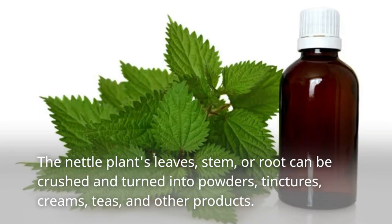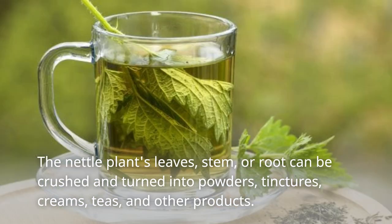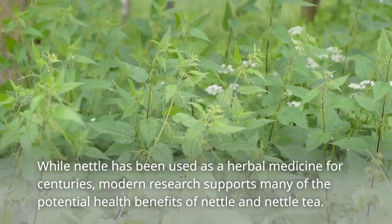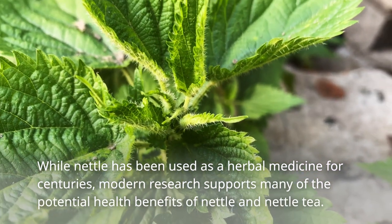The nettle plant's leaves, stem, or root can be crushed and turned into powders, tinctures, creams, teas, and other products. While nettle has been used as a herbal medicine for centuries, modern research supports many of the potential health benefits of nettle and nettle tea.